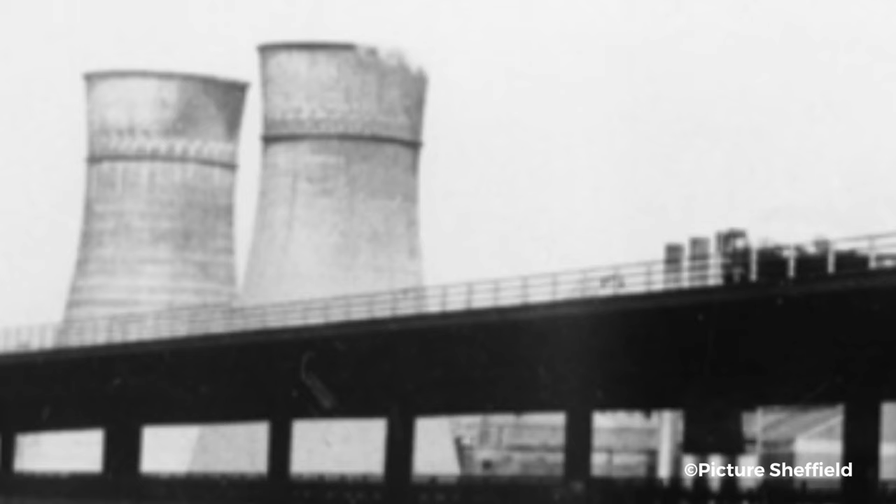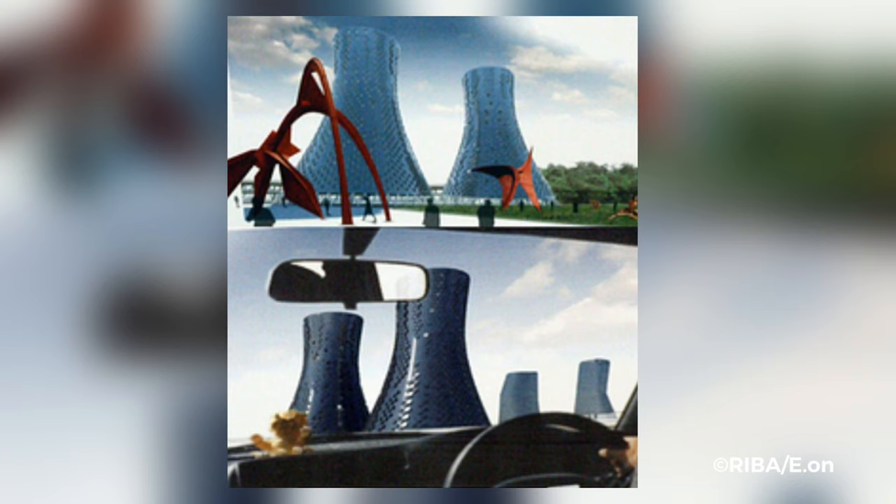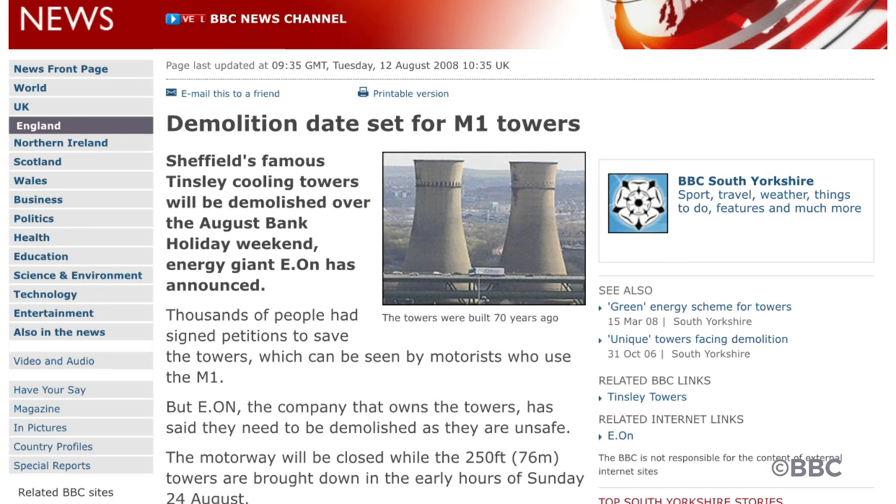I am sorry that this will come as a disappointment to you, and wish you well with your efforts to retain the towers. Multiple plans of how the towers could be reimagined were drawn up, but none ever happened. On the 12th of August 2008, a demolition date was finally set. They would be brought down in the early hours of the 24th of August. The Tinsley Towers had finally been defeated.